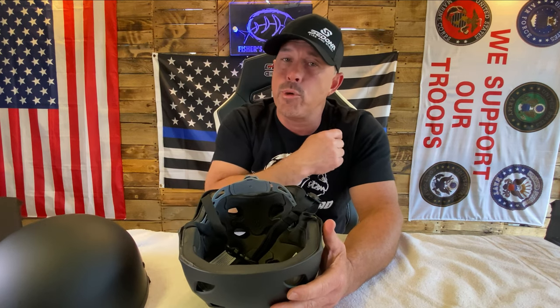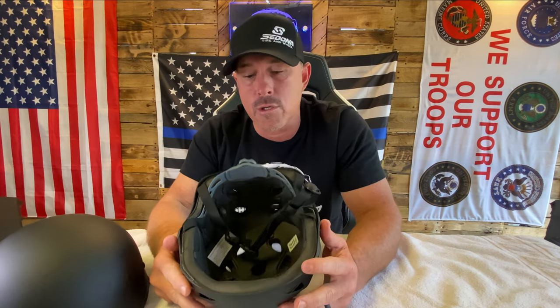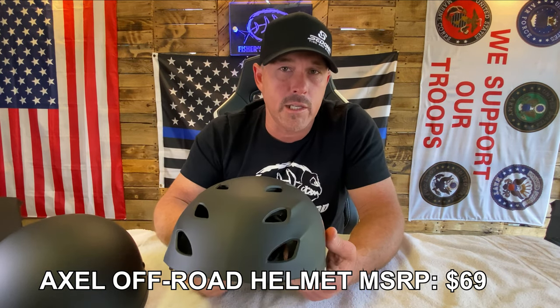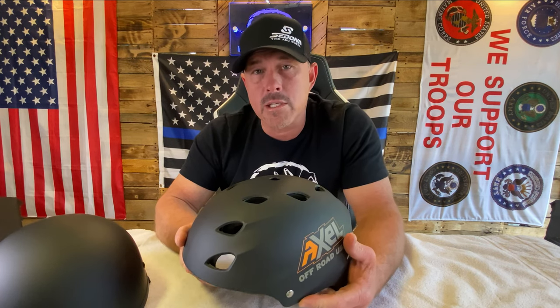A lot of people like to just snap it on, snap it off. With a D-ring, you've got to put it in, loop it, pull it back — some people don't care for that. These are open-face helmets. I'd highly recommend a closed-face helmet if you're riding an ATV, but if you're in a side-by-side or something with a seatbelt and a cage, open-face helmets are pretty popular.